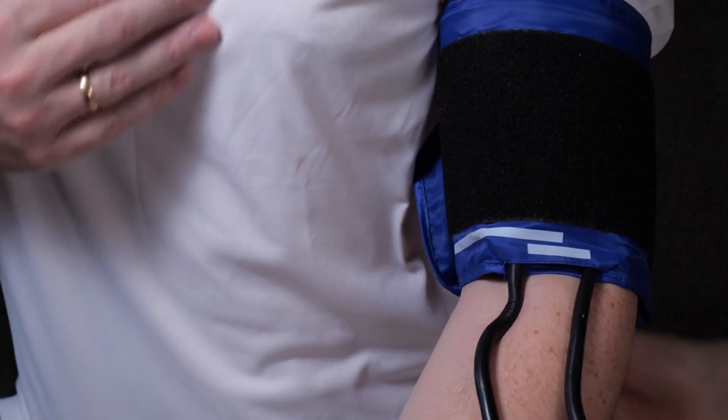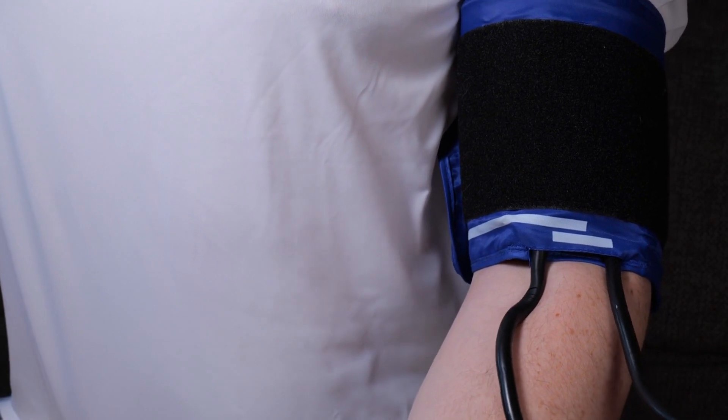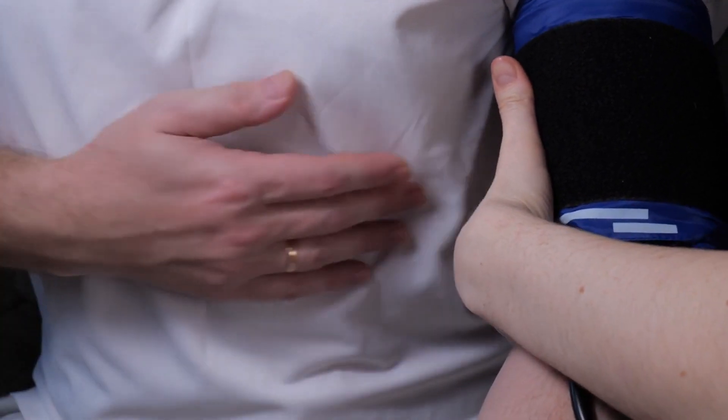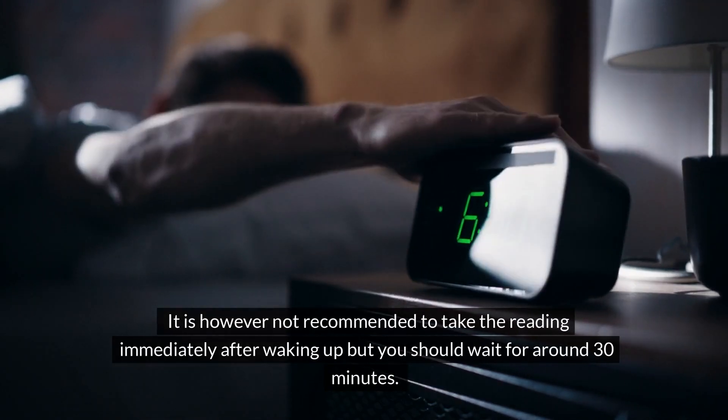In the morning, taking a blood pressure reading before eating, drinking, or taking any medication tends to be more accurate, since your body isn't being impacted by anything you've been consuming or any activity you've engaged in, and it provides a consistent baseline for comparison. It is however not recommended to take the reading immediately after waking up — you should wait for around 30 minutes.